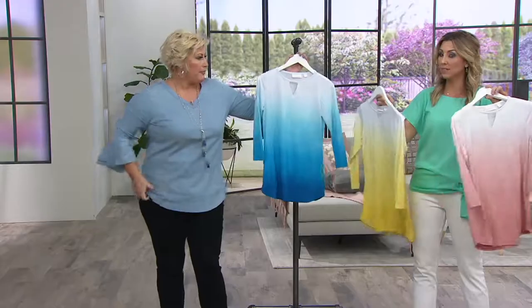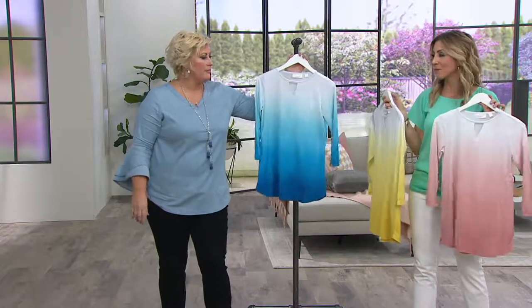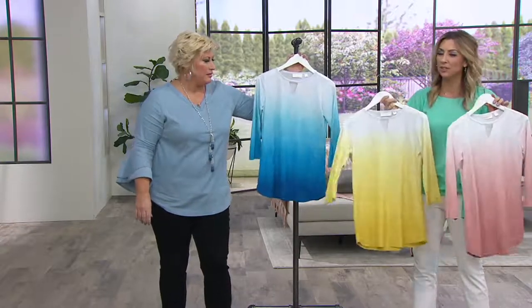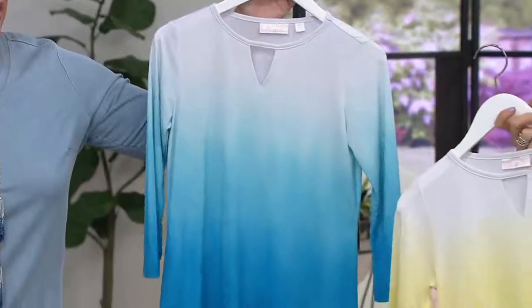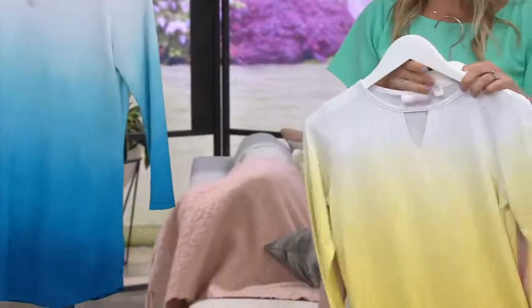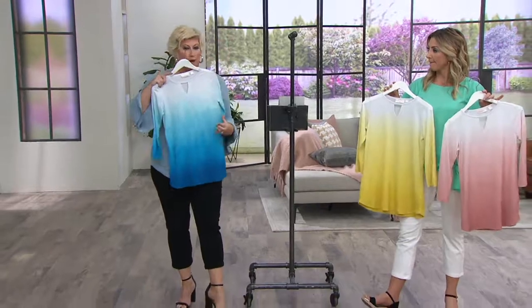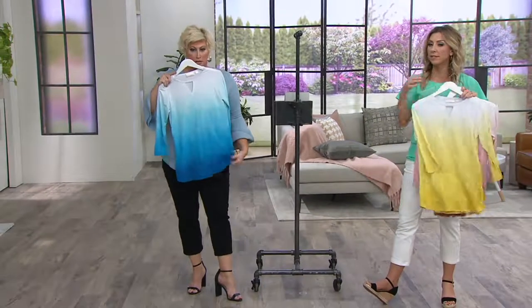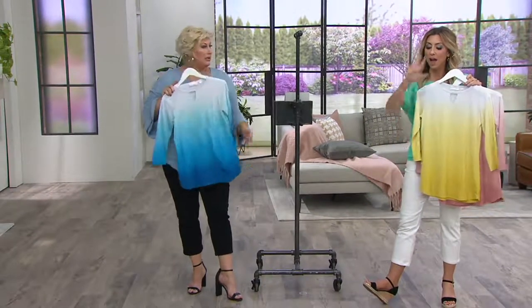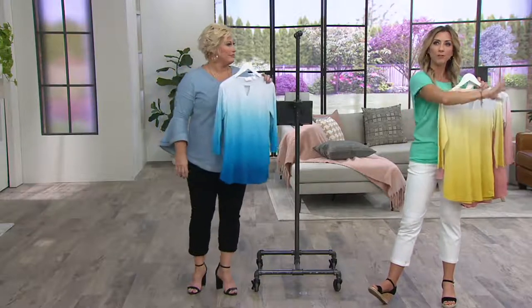I like that they did the color along the sleeve too. Because sometimes it would be a solid sleeve, the ombre just on the bottom, and it just wouldn't look right. This looks like a watercolor painting right across the bottom. I love dip dye. Like if I put this on in the large, I would just look so much slimmer. It's an illusion — like you took a paintbrush and went right over your body.